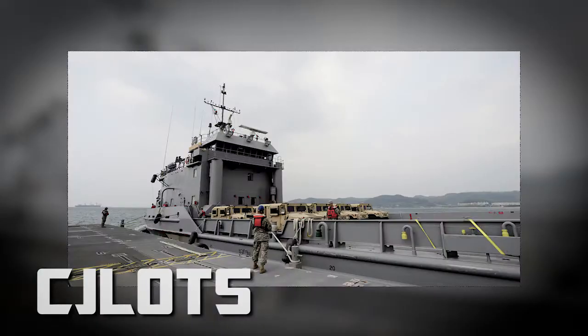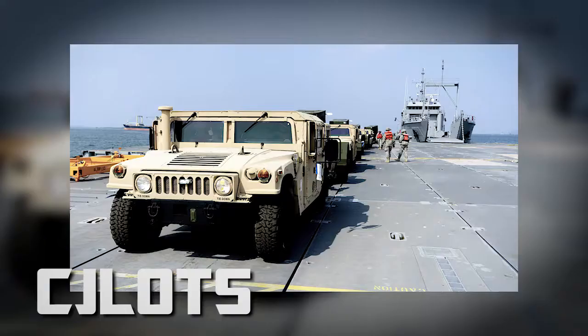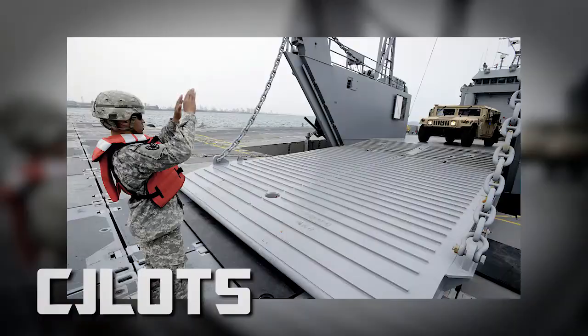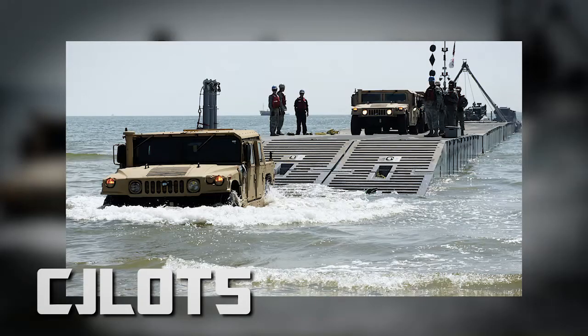This is both multinational and multi-service, where everyone gets together to basically ensure that, from ship to shore, supplies are pushed onto land and reach the warfighter.